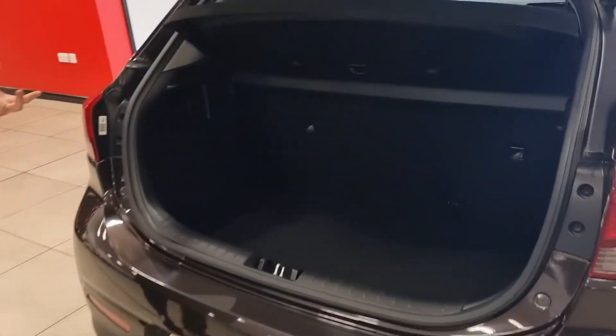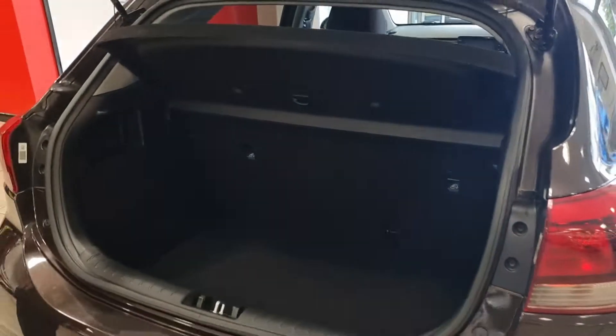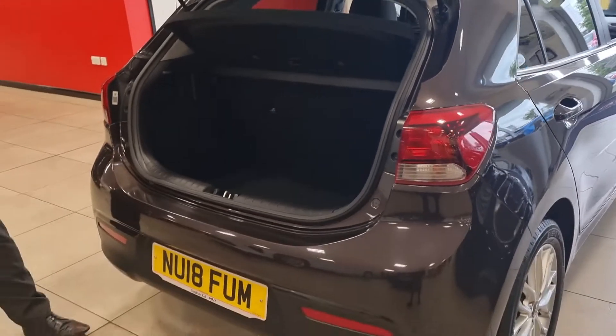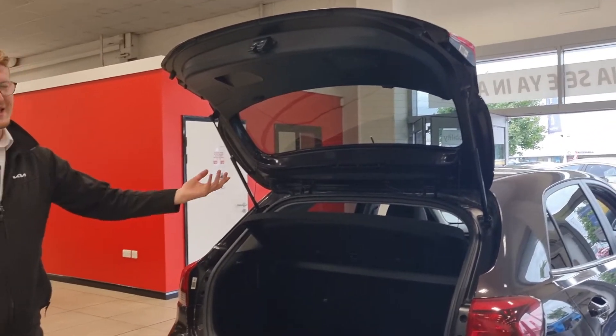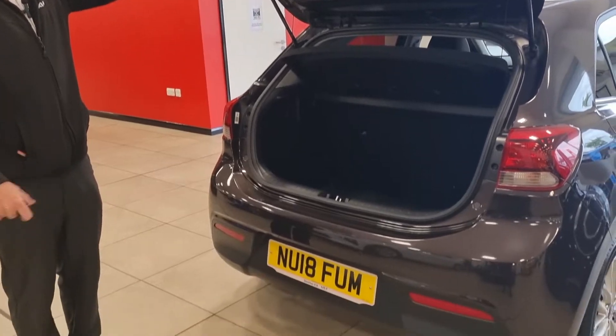It's a very practical boot — it does drop down a bit, but you can see it's good for everyday use. You can get the golf clubs in there, the kids' bikes, the shopping — and if you're a travelling salesperson you can get your kit in the back as well. It is a practical car.